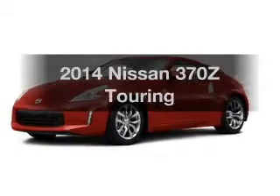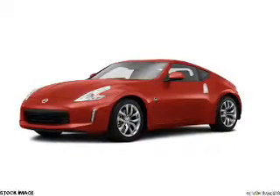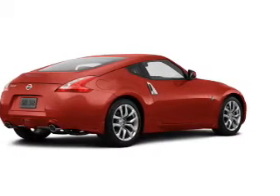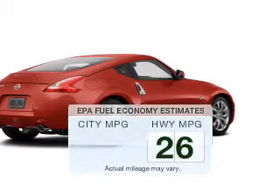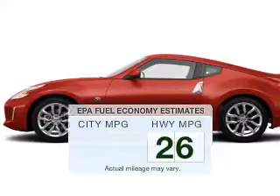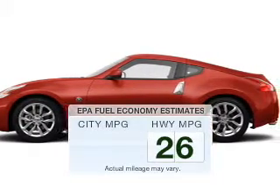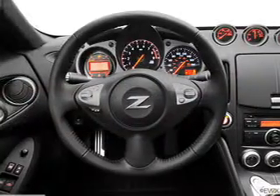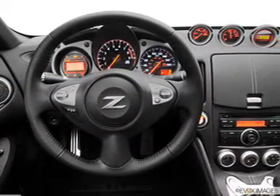Check out this 2014 Nissan 370Z. If you're looking for an automobile with great attributes, look no further. Low emissions and the good fuel economy offered in this vehicle are important to you and the environment. The powertrain includes rear-wheel drive with a solid six-cylinder engine that gives you more control with its manual transmission.